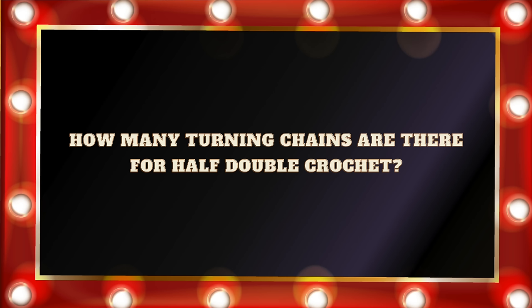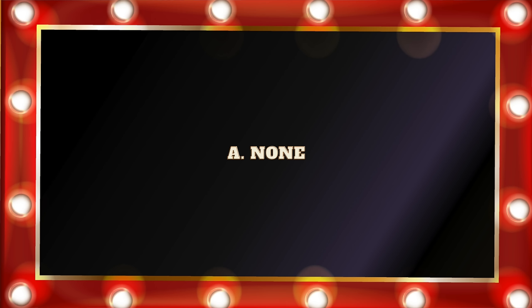Question number nine: How many turning chains are there for a half double crochet — U.S. term, or half treble in U.K. terms? A. None. B. One. C. Two. Or D. Three. If you said C. Two, you would be correct. The turning chain is at the end of a row when you need to turn your work and get the height of the stitch. Traditionally, that is two chains.